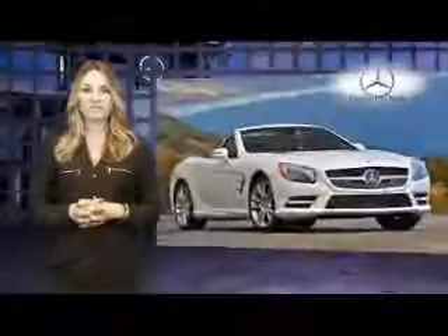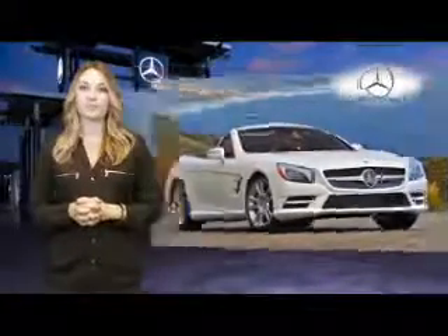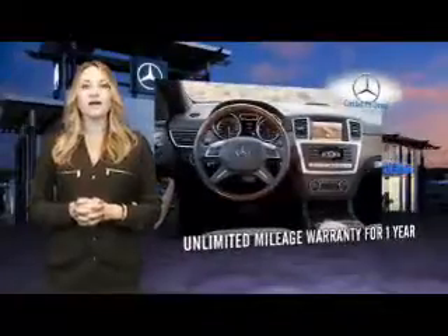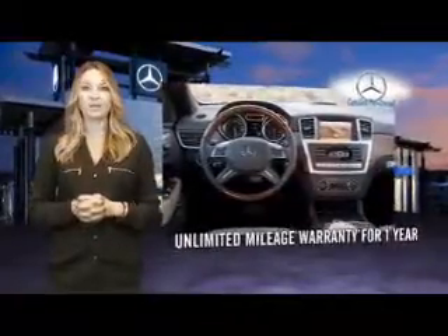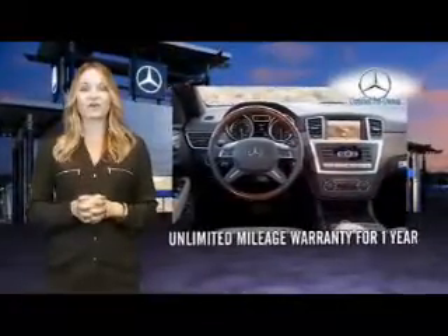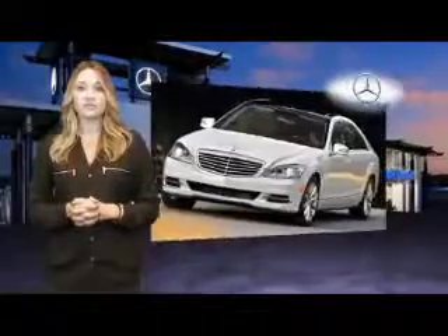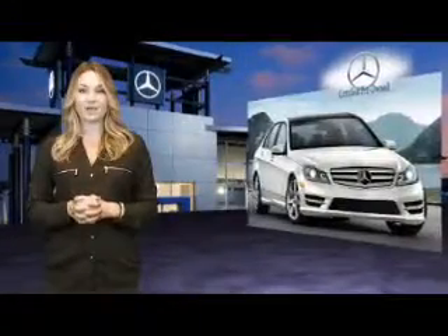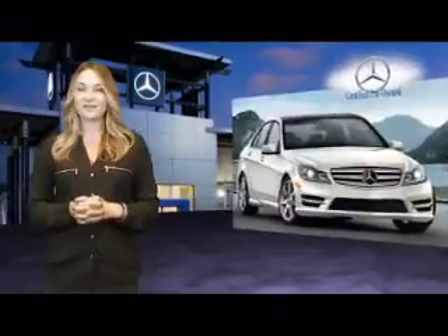Beyond the assurance of a painstaking certification process and 24-hour roadside assistance, every certified pre-owned Mercedes-Benz now comes with industry-leading coverage — an unlimited mileage warranty for one year that can be extended for up to two additional years. So no matter what your odometer reads, your confidence will know no bounds. Mercedes-Benz, the best or nothing.